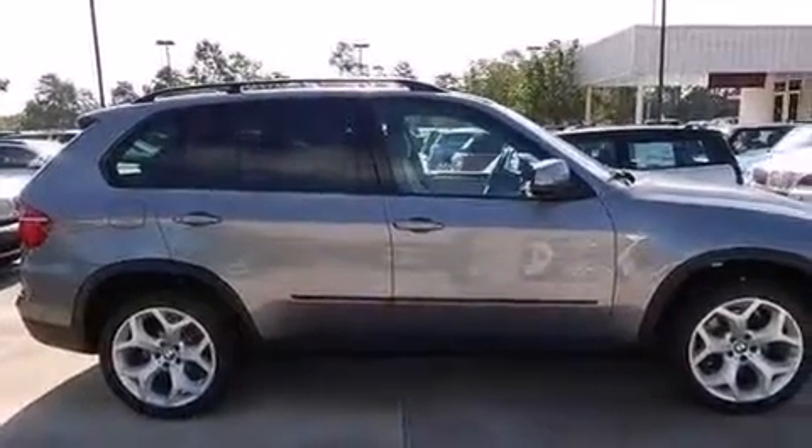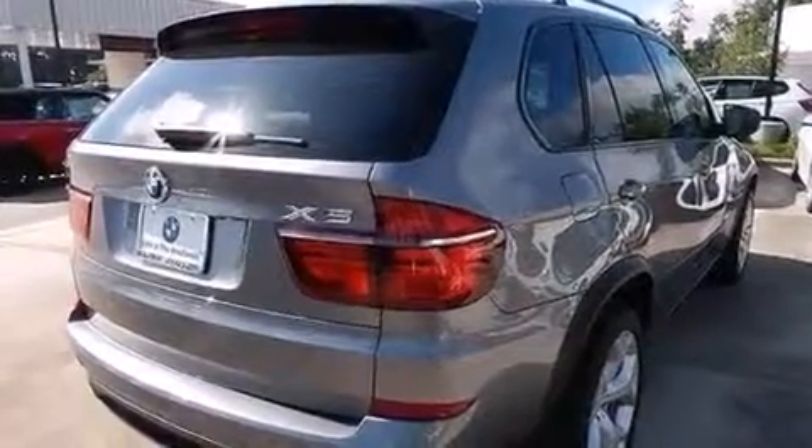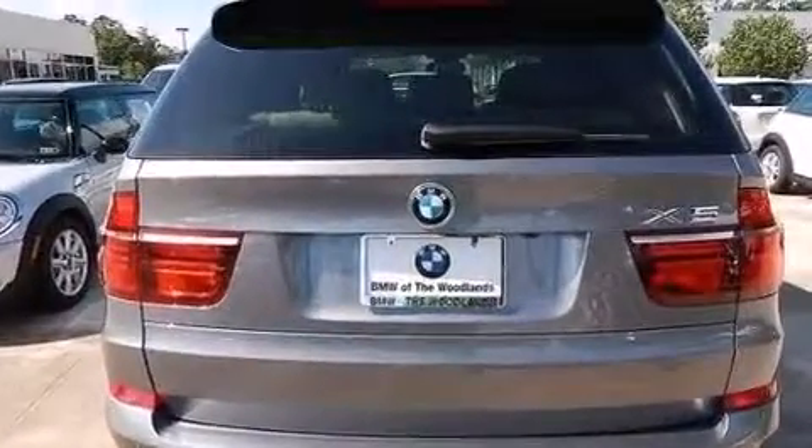Also featured are rear seat childproof door locks, a service level indicator, a split folding rear seat, and leather seats that provide great support and create an overall luxurious feel.